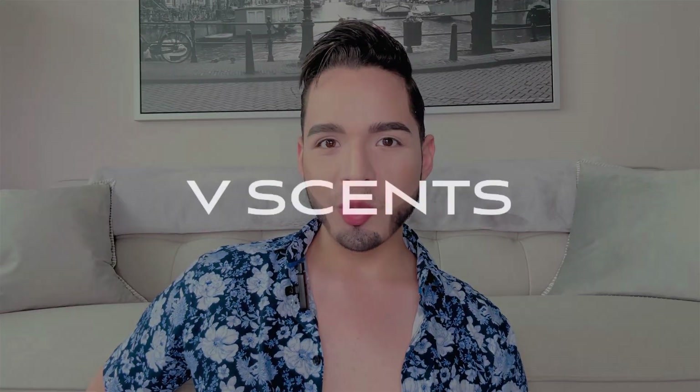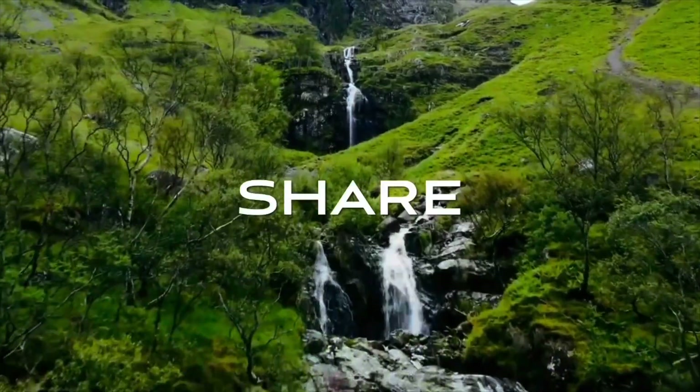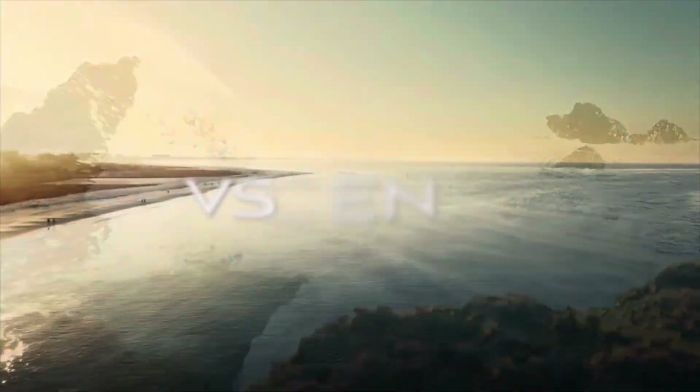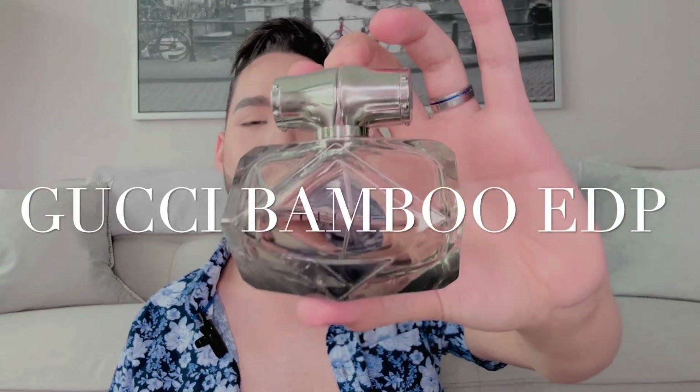Welcome back to the channel. Today we're talking about a fragrance from the house of Gucci. The one we have here today is Gucci Bamboo.